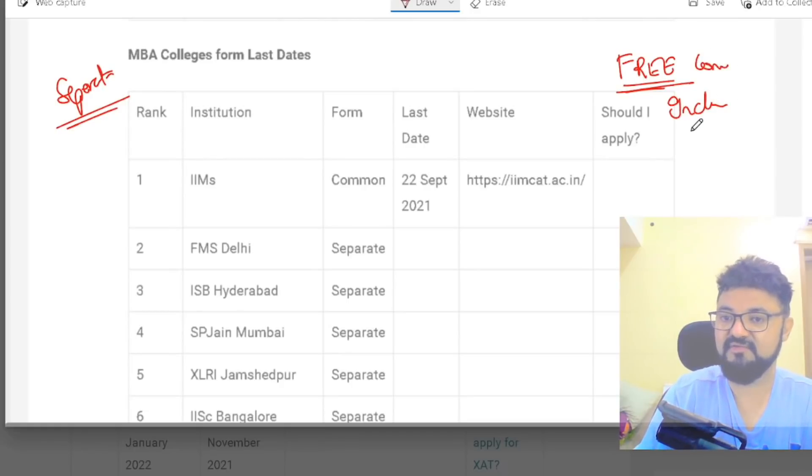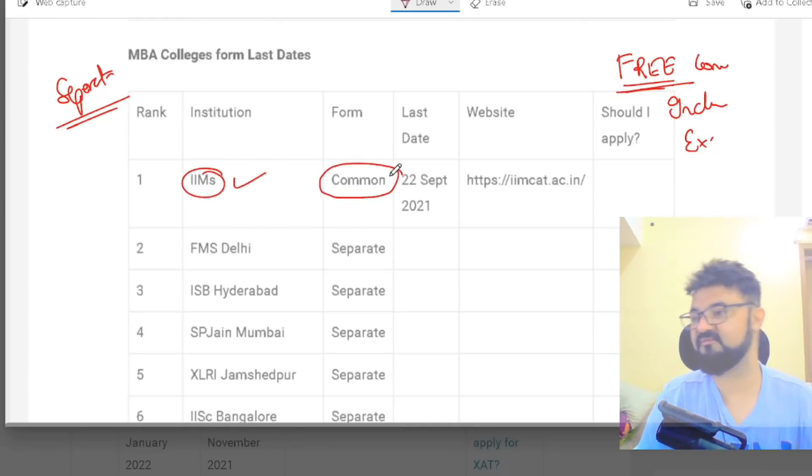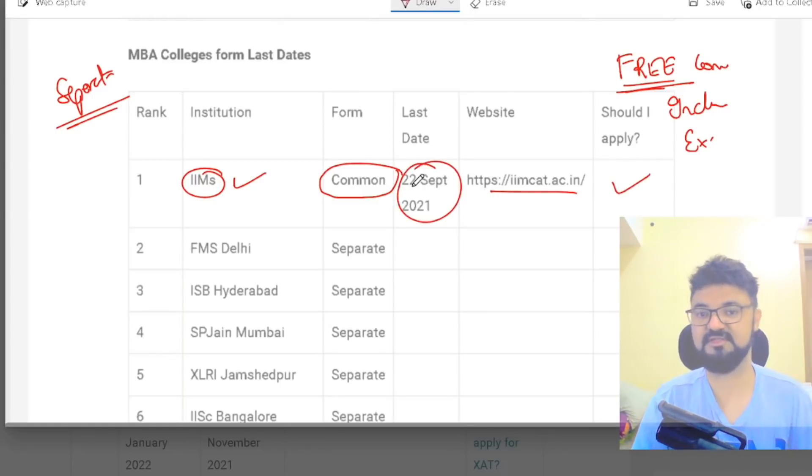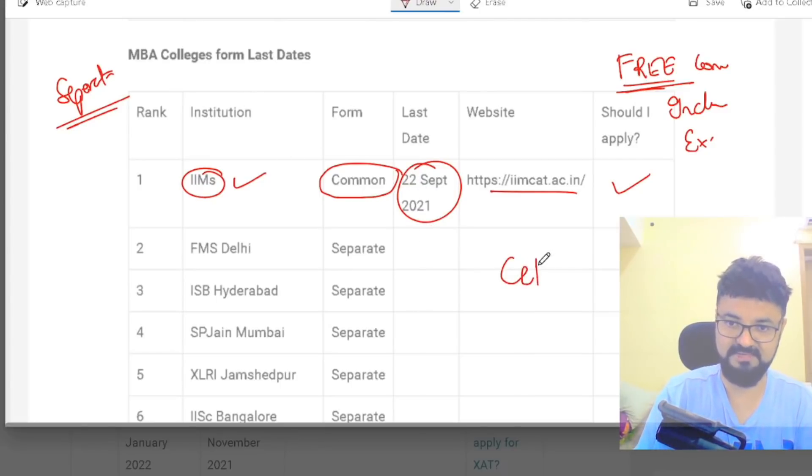I'm looking at the top 30 colleges here. Colleges that are free are included in the form — once you buy the CAT exam form, those are all free. The CAT form is common. Tomorrow is the last day to apply — 22nd of September. Go to the link cetking.com/MBA where I've given details for all colleges.